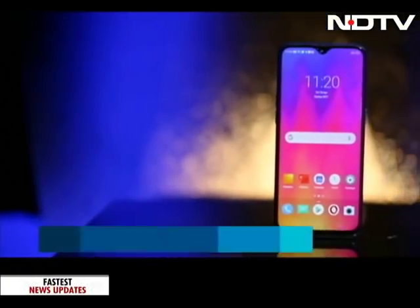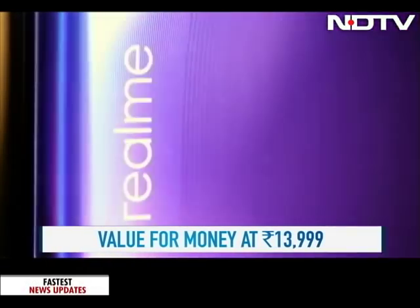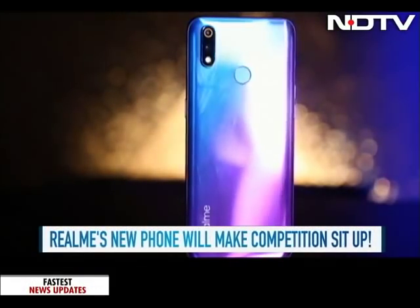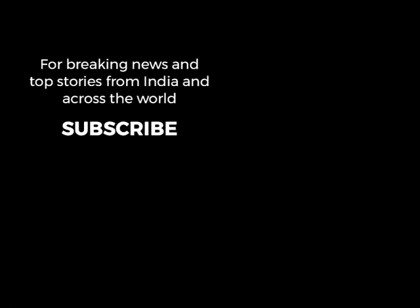Especially at Rs. 13,999, it is a value for money proposition, and we are sure it has riled up the competition enough to sit up and take serious notice.